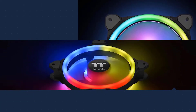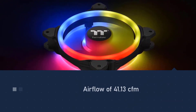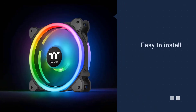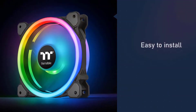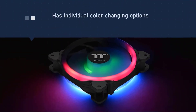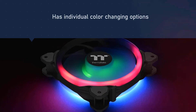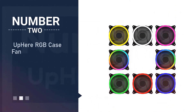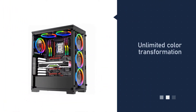This fan also allows you to paint with 16.8 million colors as you prefer. It comes with an anti-vibration mounting system that helps users install it with ease, and it also makes sure you have 80% protection coverage for hassle-free usage.